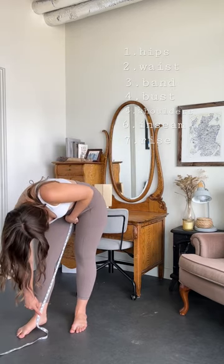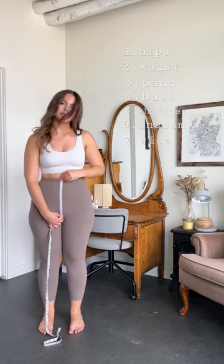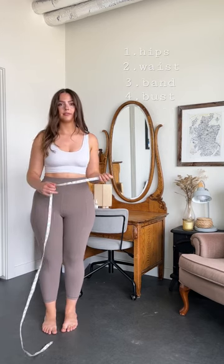Your inseam is another great one to know, going from ankle to crotch, as well as the rise of your pants, which runs from your crotch to the top of your pants. If you're in between sizes, it is always recommended that you size up because it's easier to take in. Let me know if this was helpful and follow for more practical style tips.